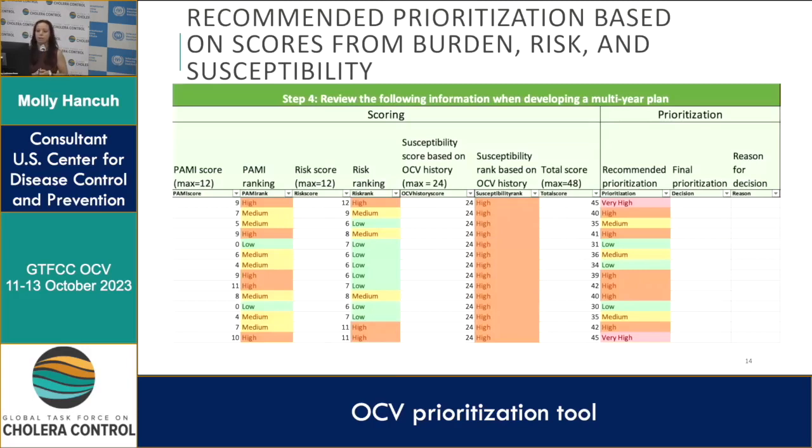The risk score includes both mandatory and optional criteria, so if a country does not include optional criteria there are only a maximum of eight points available. The susceptibility score based on OCV campaign history has a maximum of 24 points. Rankings work by taking the range of available data for the PAMI and risk score and dividing it into tertiles — the top third is high, the middle third is medium, and the bottom is low.